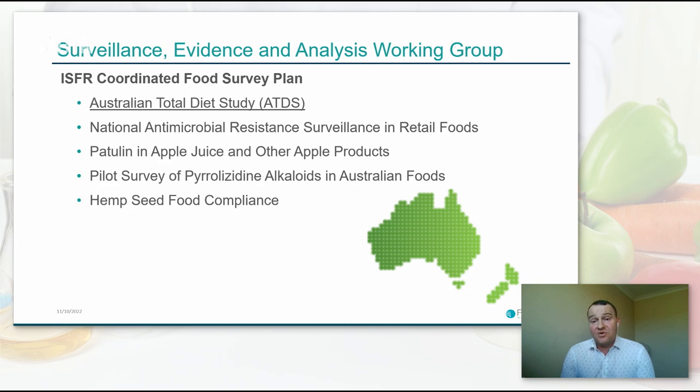It's within the coordinated food survey plan that we undertake the Australian Total Diet Study. Other interesting activities currently being undertaken include a national antimicrobial resistance surveillance program in retail foods, running over the next 10 months. We're also looking at targeted surveys, including a national survey of patulin in apple juice and other apple products, a pilot study of pyrrolizidine alkaloids in key foods including honeys, teas, and herbal infusions. Another example is coordinated compliance activities, such as surveillance of THC and CBD content in hemp seed foods following a recent change enabling their sale in Australia.